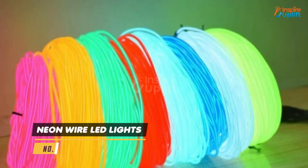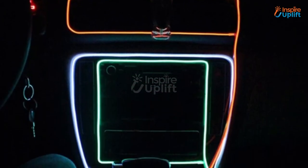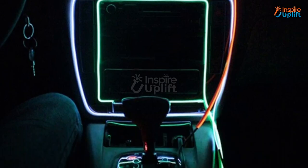At number 7 we have Neon Wire LED Lights. The neon lights will go with any theme you have in mind for your home's lounge. These wires can be mended into any shape you want.